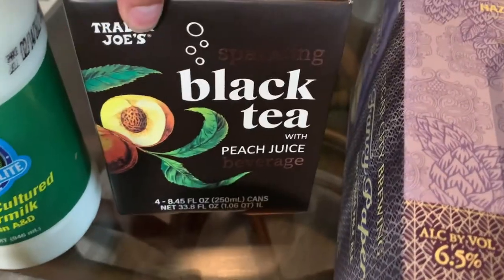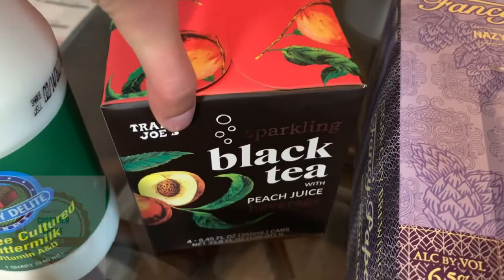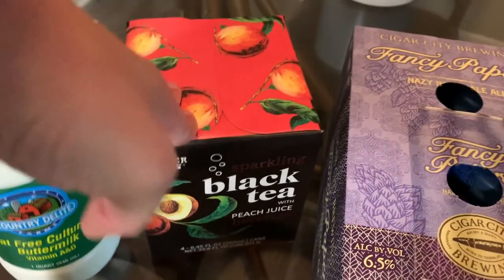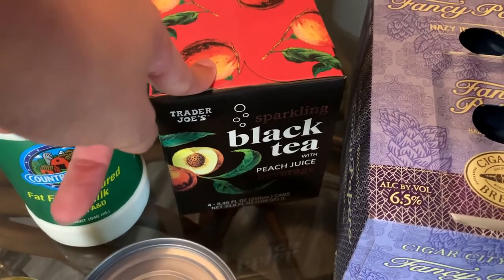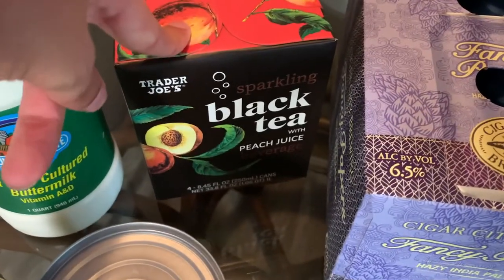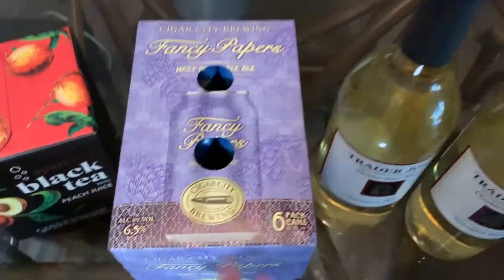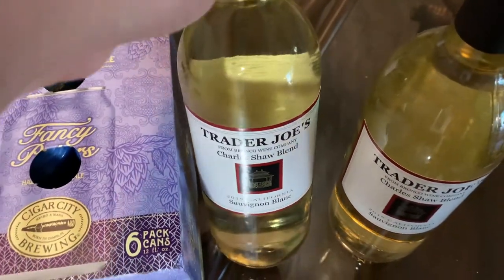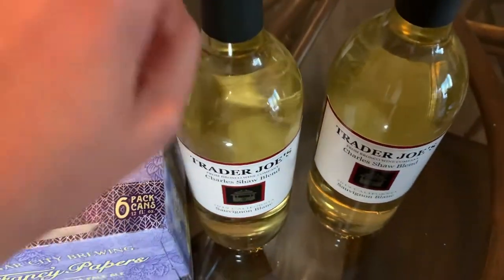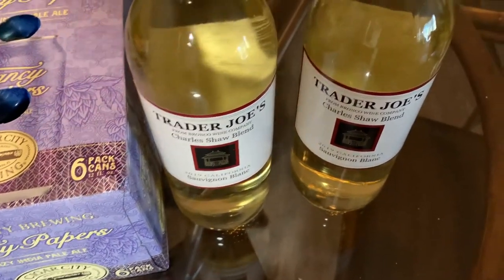Got the sparkling black tea with peach juice — this is a customer favorite and one of our favorites too. We tried this in one of our taste tests earlier in 2020 and this stuff is very, very good. Definitely recommend trying this if you haven't. We got a six-pack of beer, and then two bottles of the Sauvignon Blanc, Charles Shaw — the $2.99 ones. I love Sauvignon Blanc and this is a pretty good one for three dollars, so we grabbed two.